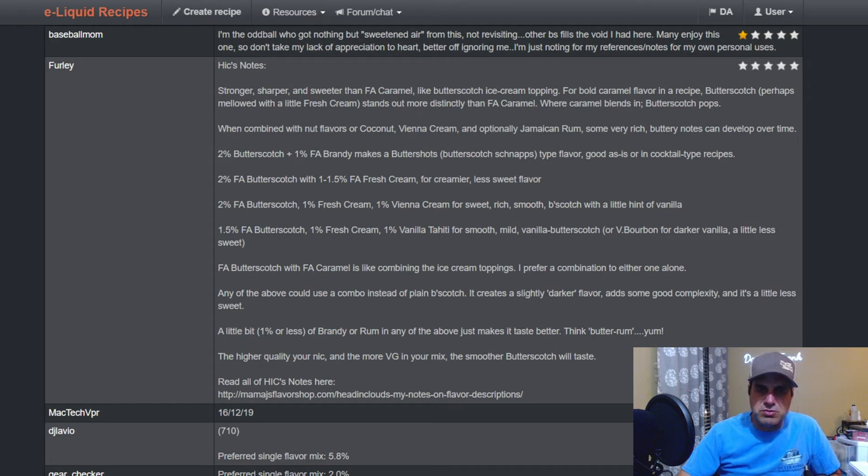Suggested combos: two percent butterscotch plus one percent brandy makes butterscotch schnapps. Two percent butterscotch with one to one-and-a-half percent fresh cream for a creamier, less sweet flavor. Two percent FA butterscotch with one percent fresh cream and one percent Vienna cream for a sweet rich smooth butterscotch with a hint of vanilla. One-and-a-half percent butterscotch with one percent fresh cream and one percent Vanilla Tahiti for a smooth mild vanilla butterscotch, or vanilla bourbon for darker vanilla. FA butterscotch with FA caramel is like combining ice cream toppings.